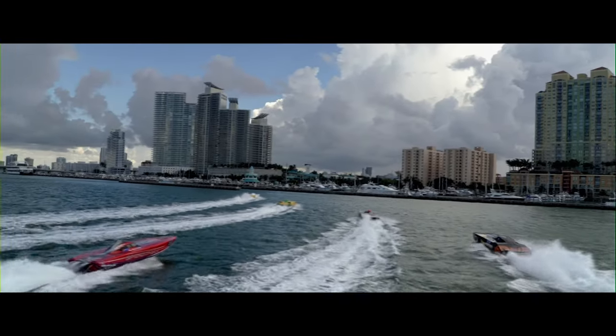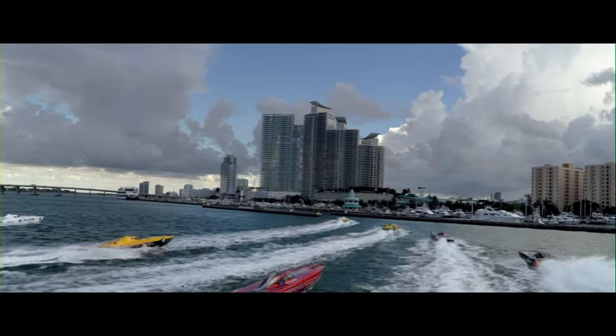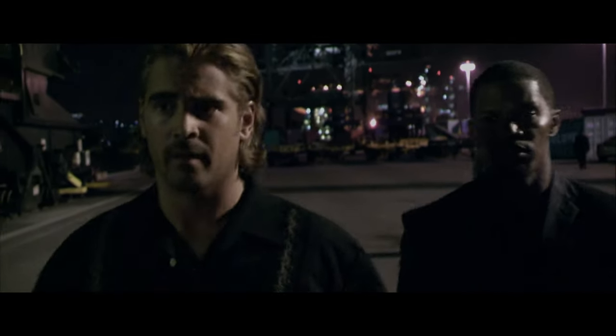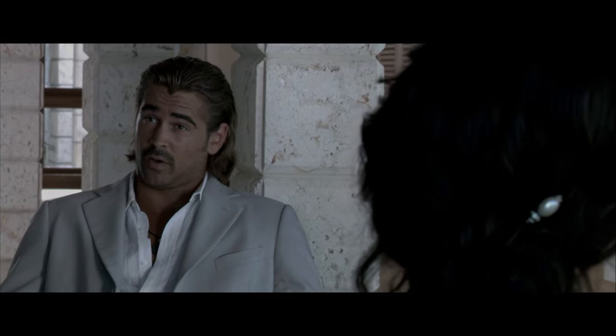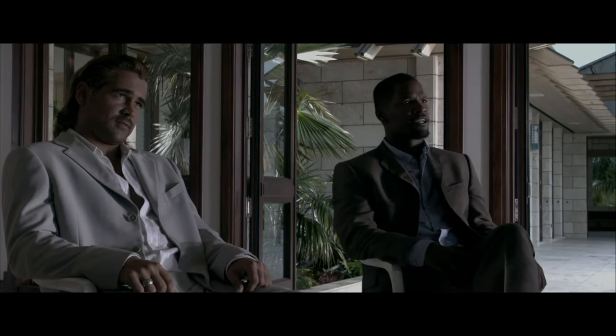I have visited quite a bit of America over the years, even spending two college summers there, but I have never been to Miami. However, I get the impression that the weather is similar to Shanghai — hot and muggy. So who better to show us how to dress than Crockett and Tubbs? Crockett, played by Colin Farrell, has on a light grey cotton suit with a very lightweight white cotton shirt. It's a good choice, but I find the fit of this suit a bit questionable.